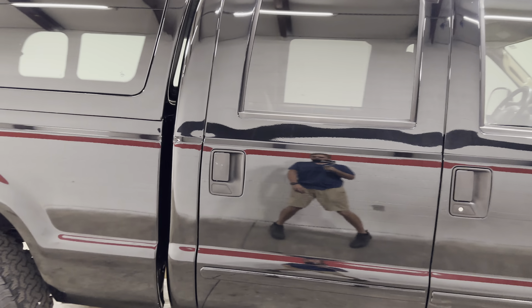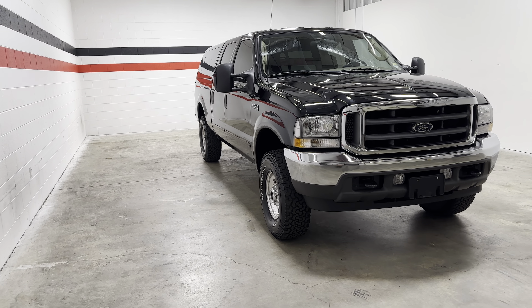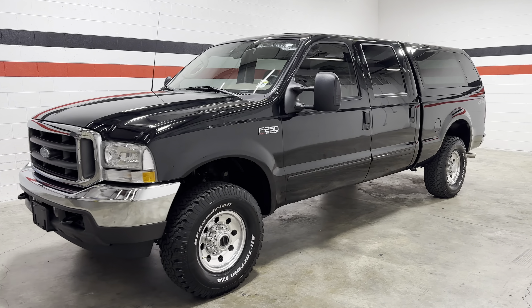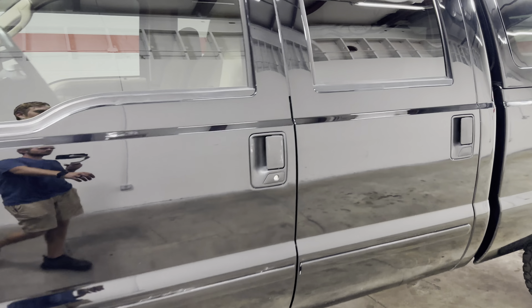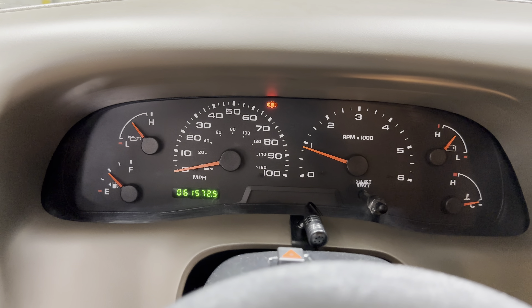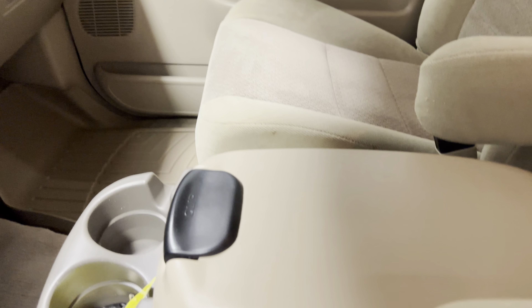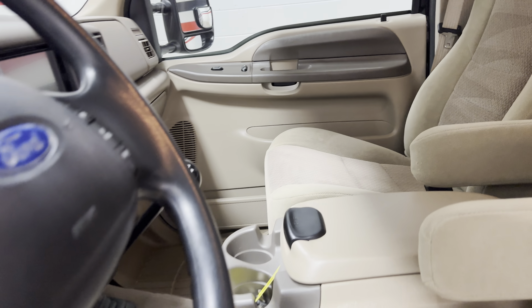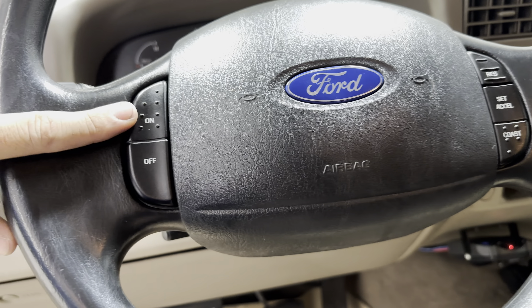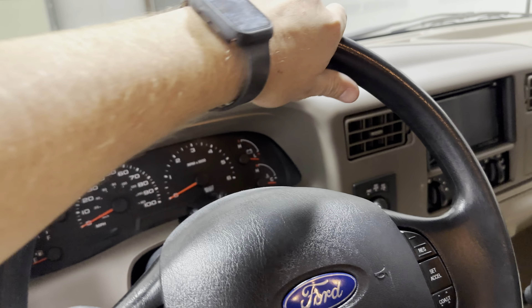Overall, this truck is in really great shape. The paint is really nice — it looks good with the paint-matched camper shell and the blacked-out mirrors. All the chrome is in good shape, and the grille is in good shape. The center console is in really nice shape. The steering wheel buttons are all nice, the wrap is in great shape, and the material underneath is still nice and solid.